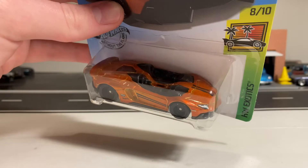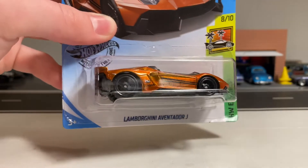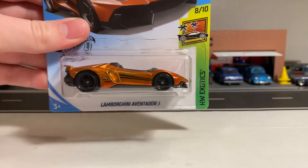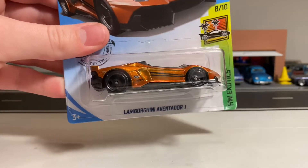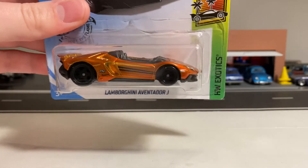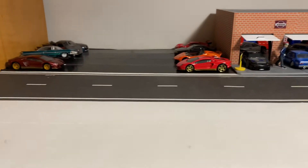I'm a huge Lamborghini fan. I collect pretty much all the Hot Wheels Lamborghinis that come out. I also bought the 2018 Super Treasure Hunt of the Lamborghini Aventador Myra Homage. That was a great super.